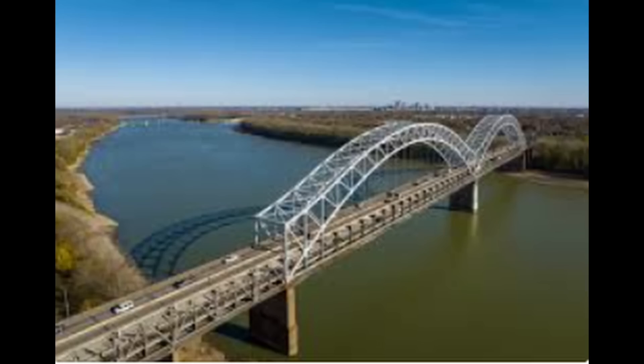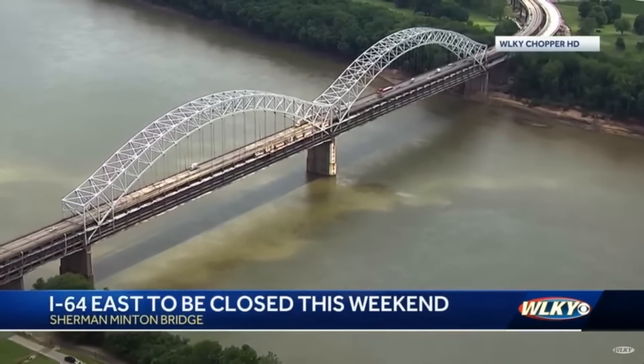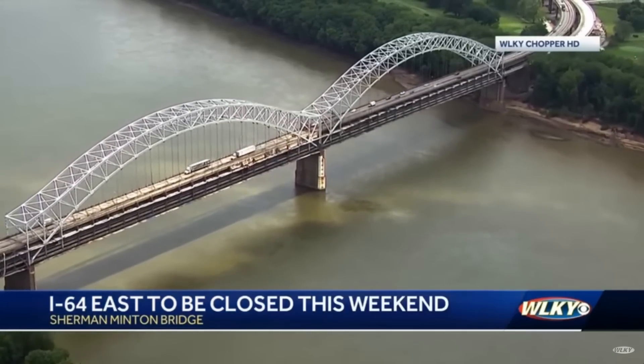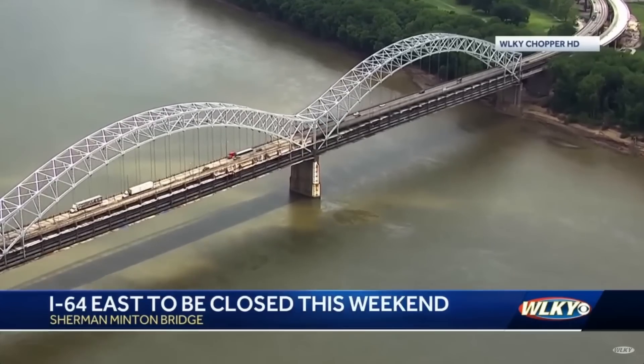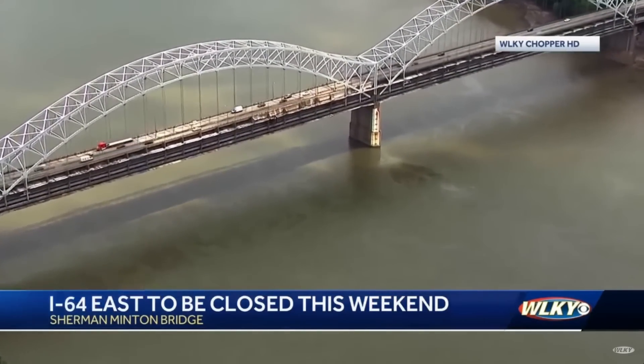The first known example of this type of weld cracking occurred at the I-64 Sherman-Minton Bridge over the Ohio River between Louisville, Kentucky, and New Albany, Indiana. It's a double-decker bridge — the lower deck was completed in 1961 and the upper deck a year later. The bridge was closed September 9th, 2011, due to the discovery of cracked welds, which were later determined to date back to the original construction but went undiscovered for nearly 50 years.